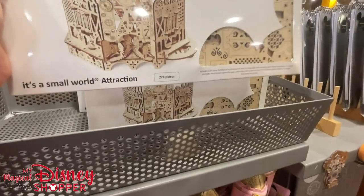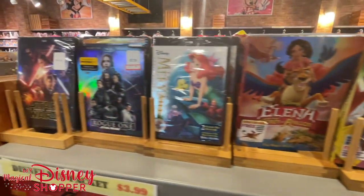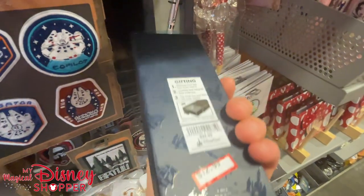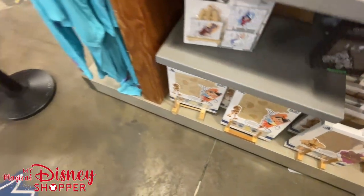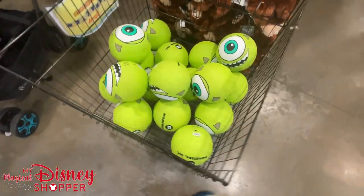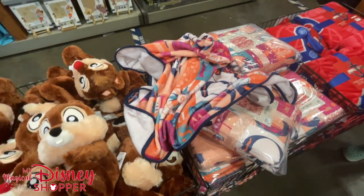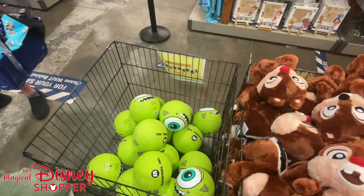There's a really cool Small World attraction puzzle with 226 pieces. Over here there are DVDs, patches, wallets, magnets, and pens — including an executive pen styled like a princess at $12.99. Some of the last Ink and Paint merchandise is down here. On this side we've got a Mike Wazowski mini basketball for $7.99, a whole bucket of Chippendales, an ABC throw blanket for $24.99, and the Marvel Day at Sea blanket at $14.99.